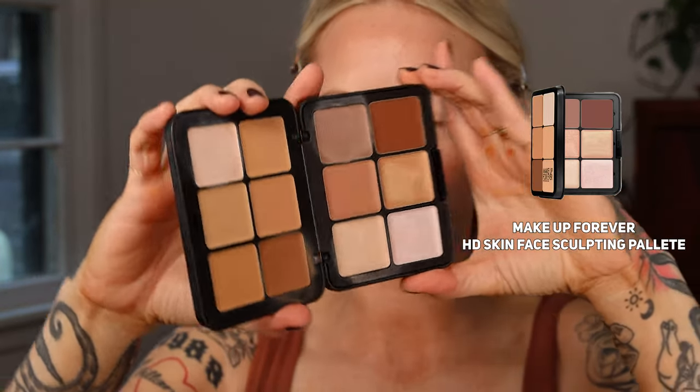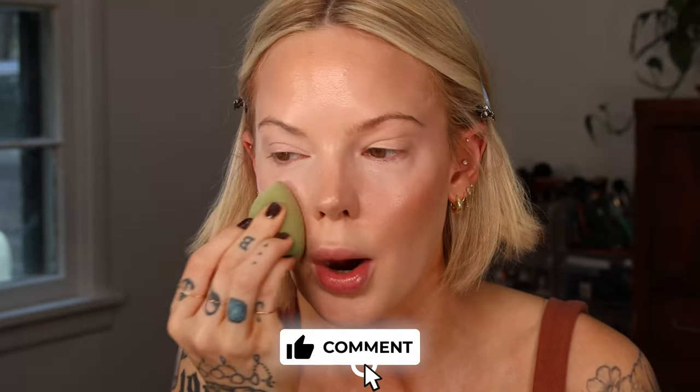For concealer, I'm going to use the Makeup Forever HD Skin palette, the Space Sculpting palette. I like this palette so much, but today I really wanted that pretty glow. I'm so curious — do you guys have anything crazy planned for the summer? I really don't. Just getting the house situated. If you have a planned vacation, please let me know because I can just go ahead and live through you.